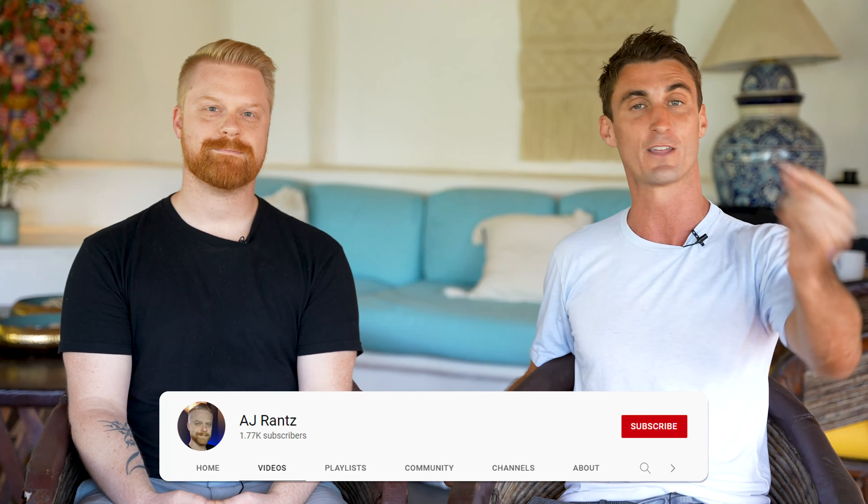AJ and I did a complete step-by-step tutorial over on his YouTube channel that you can get for free just by clicking right here. Click on this video — we'll see you in the next video, and I hope to see you getting started on your Amazon business soon.